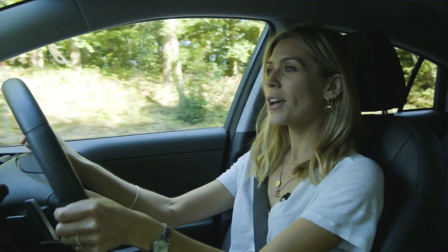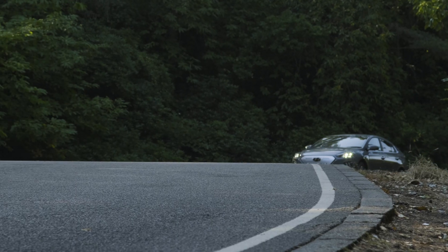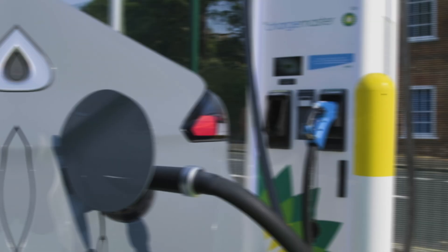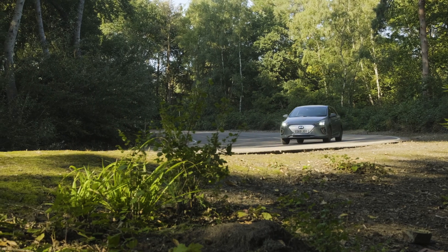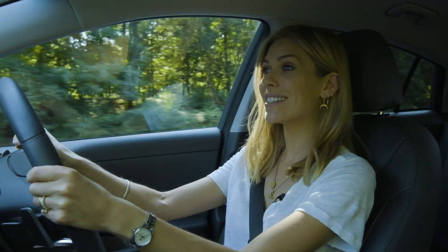With the PHEV, you could do the bulk of your journeys in full electric mode, and for longer trips the car automatically switches to its petrol engine. On to a BEV, also known as a battery electric vehicle - just like this Ioniq, it doesn't have a traditional engine at all. Instead it has a big battery pack with an electric motor. You never fill up with fuel; instead you plug it into a charging point at home or use a public charger. It produces no tailpipe emissions, is almost silent, and the Hyundai Ioniq will do about 36 miles on a single pound's worth of electricity - about a quarter of the cost of running a petrol or diesel engine.